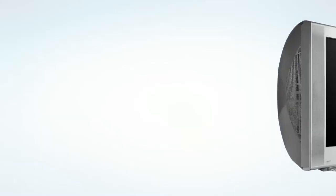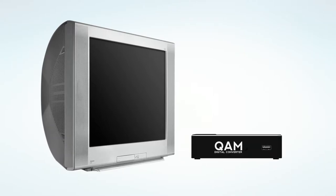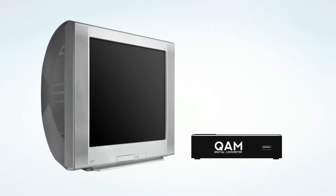If you have a non-digital TV, you'll either need to purchase a QAM-compatible digital converter box from a retailer such as Walmart or Amazon, or lease a digital box through CAS. We'll be converting select service areas to an all-digital cable TV lineup at different times throughout the remainder of the year.